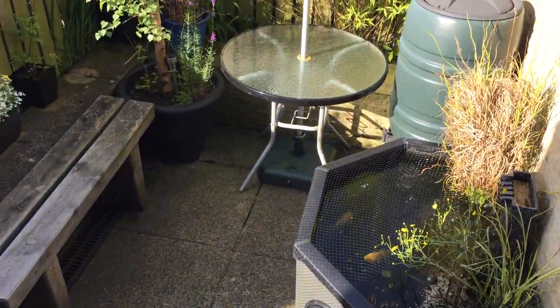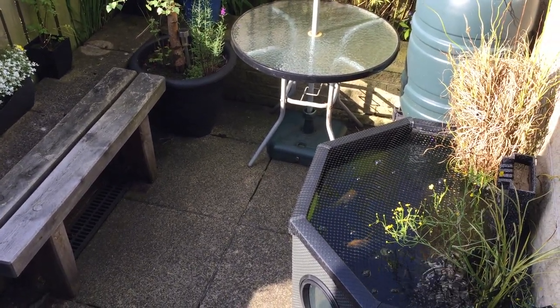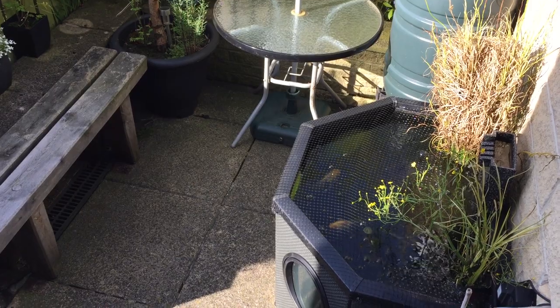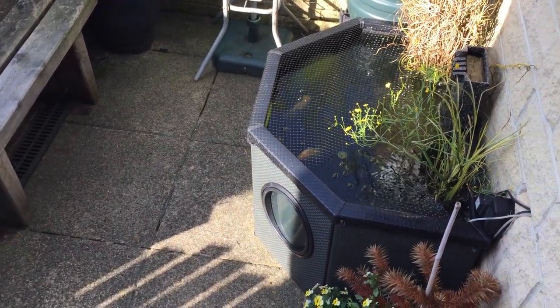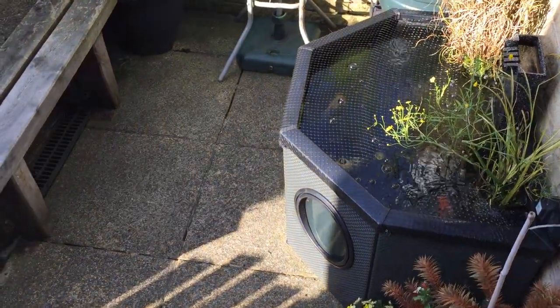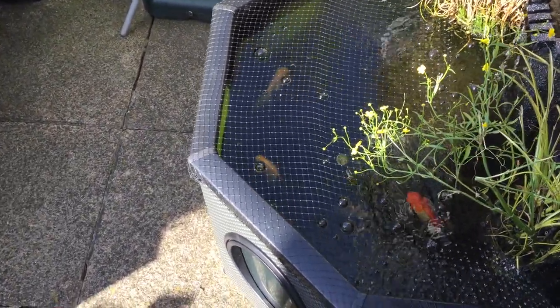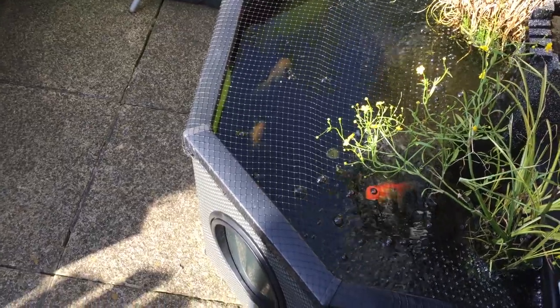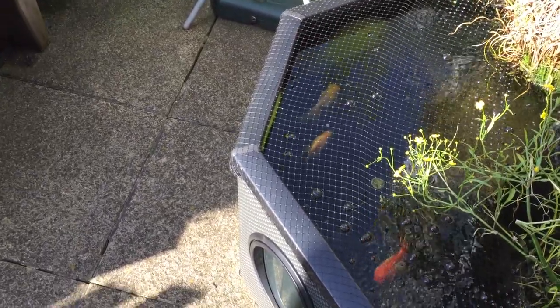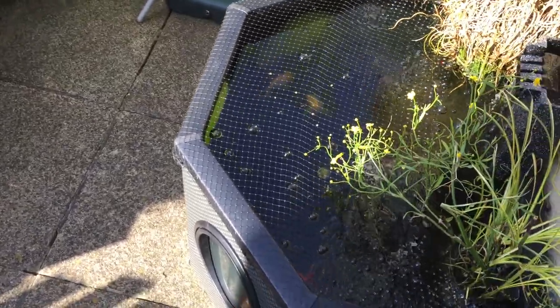Morning guys, just thought I'd do an update on my garden pond as it's just over 12 months since I made and built it last year. First of all, there's my little garden pond with my fancy goldfish — three little guys that you can see there. There's also a fourth one but it's completely black so it's difficult to see. I'll give them a little bit of food and see if we can get them to come up.